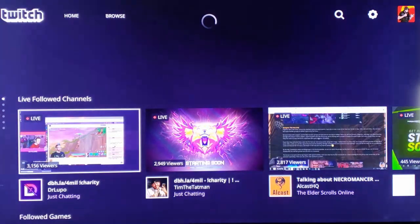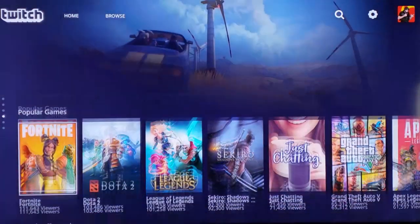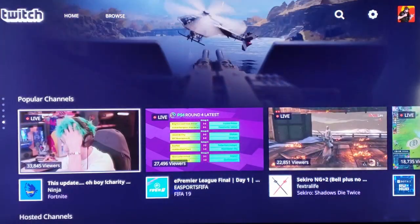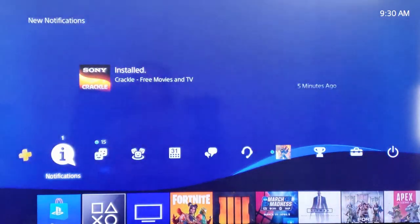Also on the Twitch application for your PS4, you can go to your channel and check out some of your amazing clips that you have on here. So that's the application — let's go ahead and download it on our PlayStation 4 using the latest and newest method.